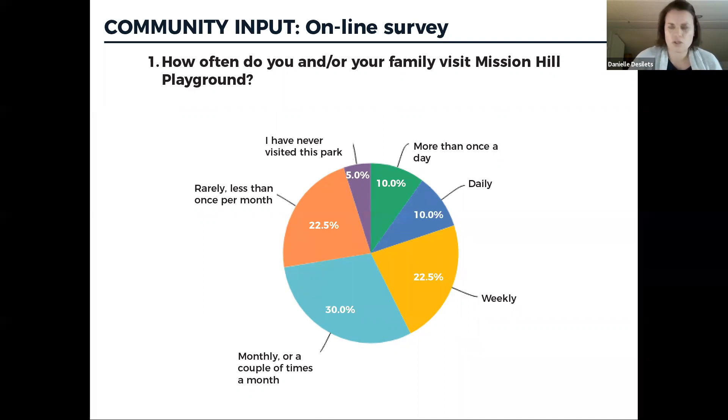While we had 15 or so questions, we'll go through the key ones that inform the design process. The first question was how often you or your family visit the playground. Approximately 75% of people said either weekly, monthly, a couple of times a month, or less than once a month. About 5% said they'd never been there but live or commute to the area. Twenty percent of people said they come at least once a day. We also asked what time — it skewed toward afternoon and evening hours, depending on the activity and time of year.